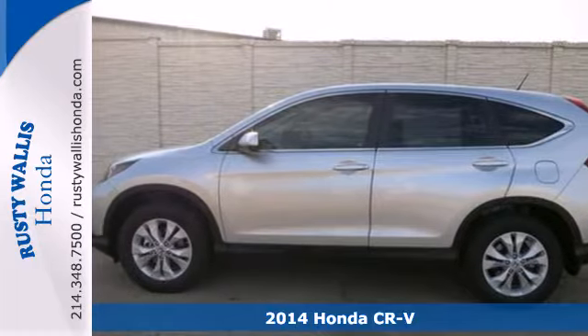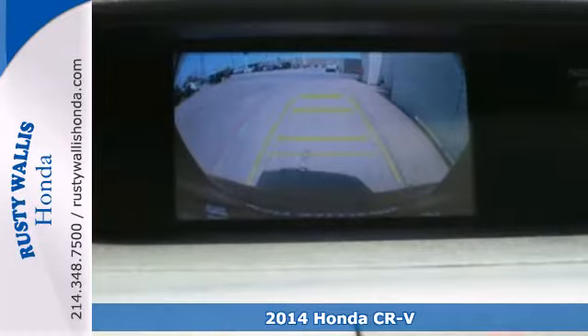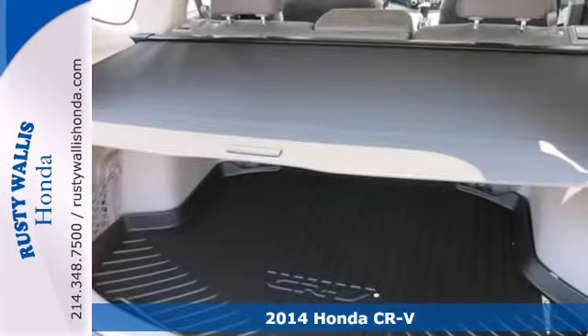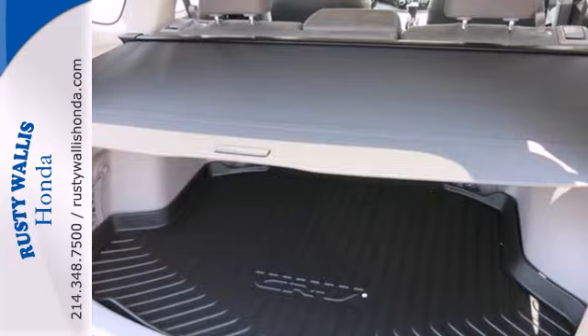Here's a 2014 Honda CR-V. It has a bold look and a well-thought-out interior. It comes with a remote entry system, Bluetooth, and rear-view camera.